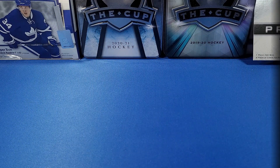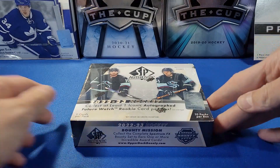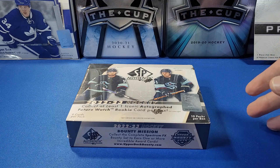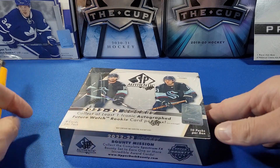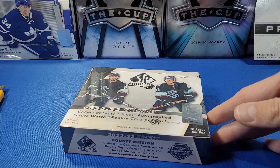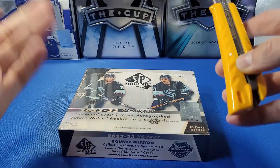Hey everyone, welcome to YEG Cards! Today we have one box of 2022-23 Upper Deck SP Authentic Hockey. I have a whole bunch of boxes here off to the side — I am extremely late to opening these. I was actually on vacation for a couple of weeks out of the country, so I wasn't really opening anything. Some time has passed but here we are again, folks.